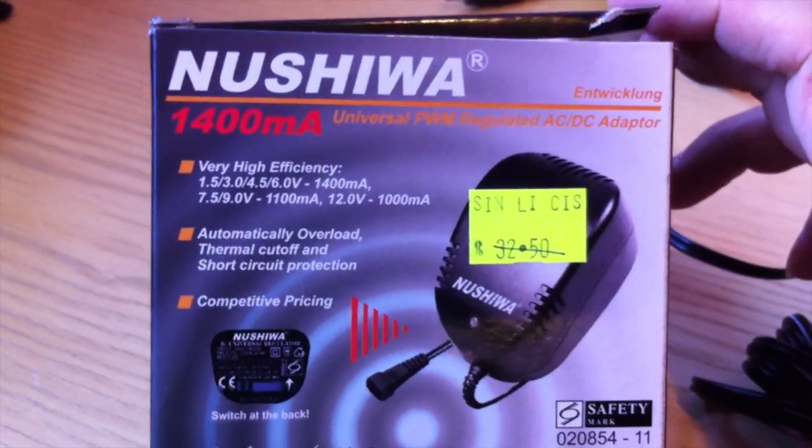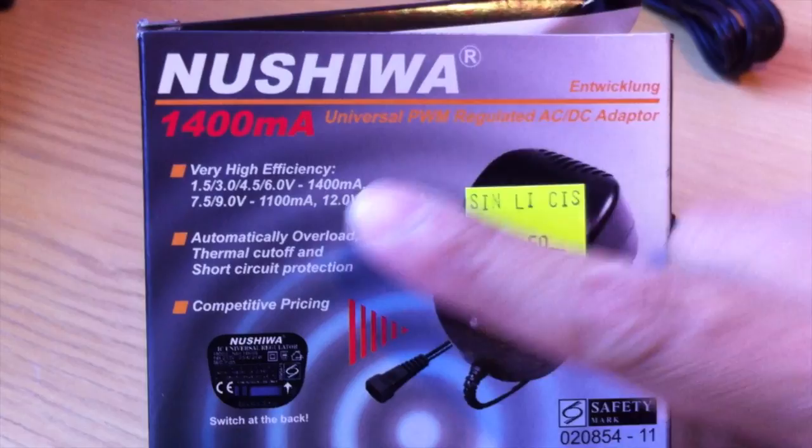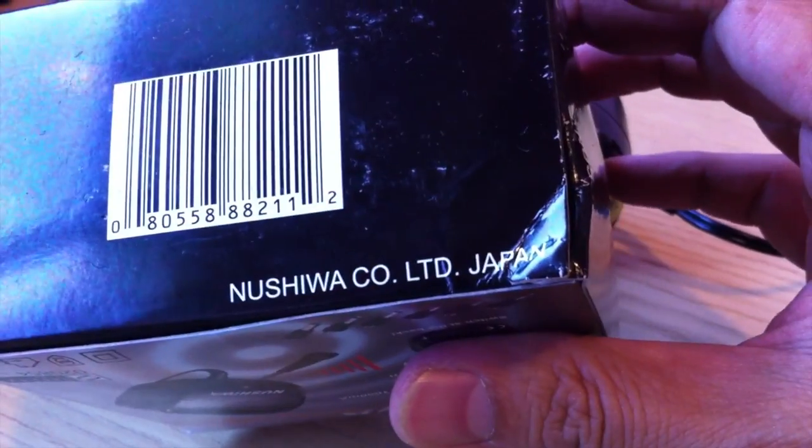It retails for $32.50, but it being Simlim, you'd be foolish not to bargain. Even though I didn't get the price under $20 Sing, I felt it was worth the price because it was made in Japan and not in China.